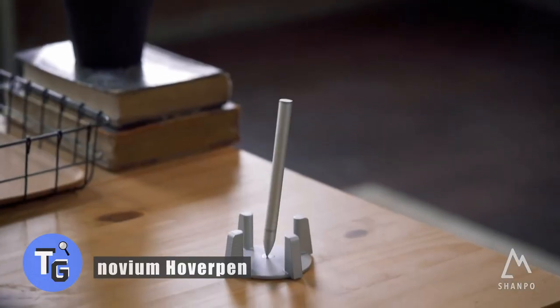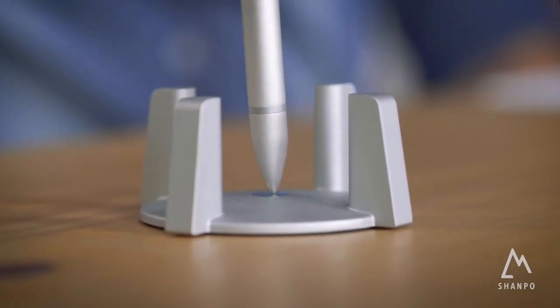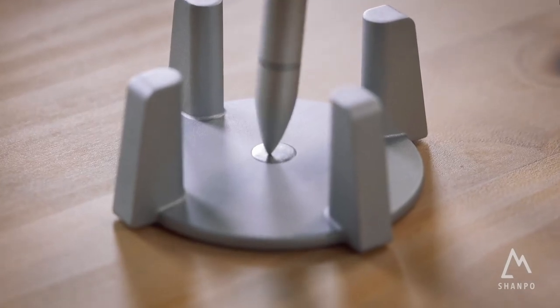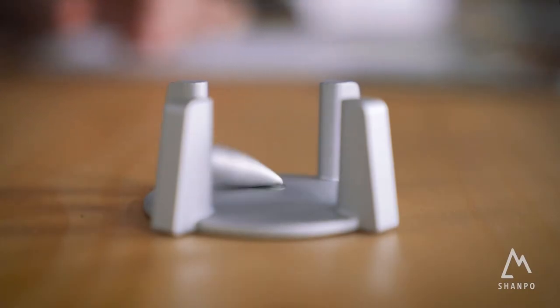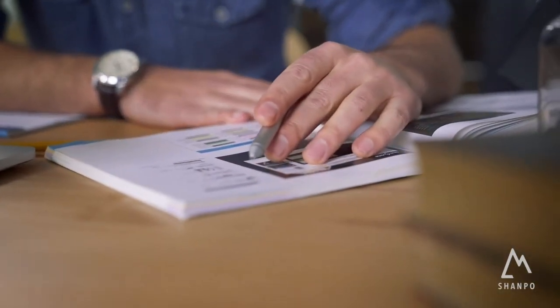Looking for a pen that will magnetically hover and spin? With the Novium Hover Pen you get a magnetic base and pen cap that lets your pen hover and spin. It's self-balancing and mesmerizing to look at, turning your desk into an interesting talking piece. No electricity or power is required — the base and cap are made of all metal and magnets.